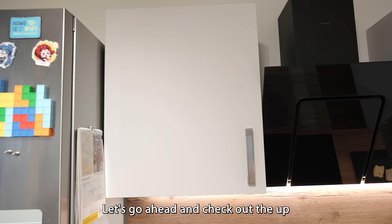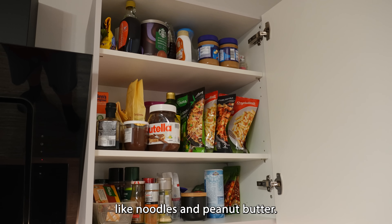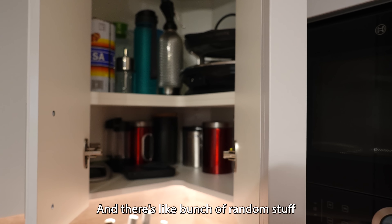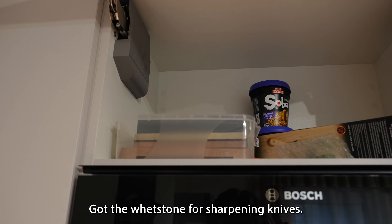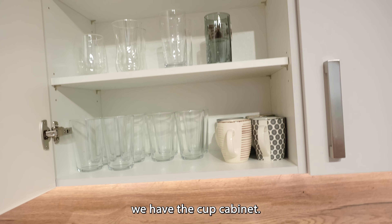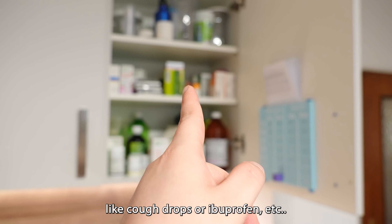Let's go ahead and check out the up top stuff now: plates and bowls, various dry foods like noodles and peanut butter. We got some double door action here — you've got to open this one, then you can open this one, and there's a bunch of random stuff in there. Above microwave thing — got the whetstone for sharpening knives, a box of noodles, that's pretty much it. Over here we have the cup cabinet, and the other one's mostly medicine supplies like cough drops or ibuprofen.